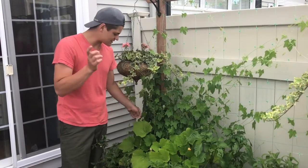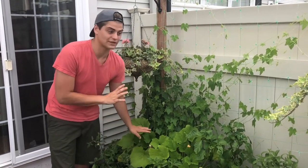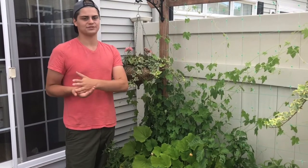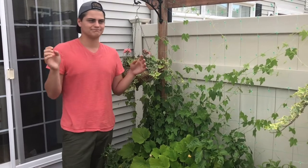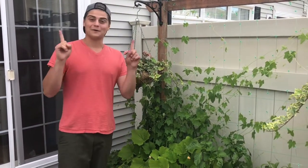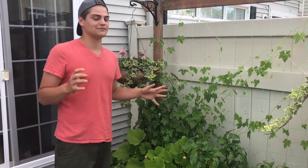Zucchinis are doing great, well the green ones at least. I have one over here that's ready to be picked. Sadly my yellow zucchini have vine borers and they're already starting to yellow - I can even see the little hole where the little pest dug its way into my plant. Good feelings though, the green zucchini are doing fantastic.